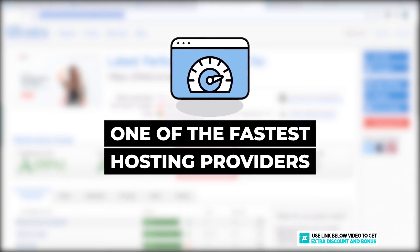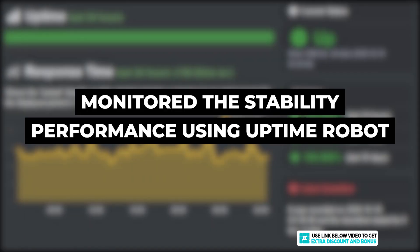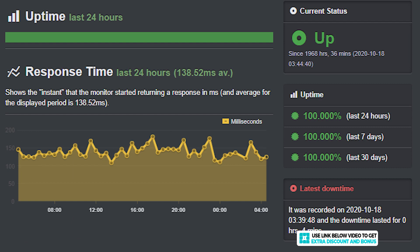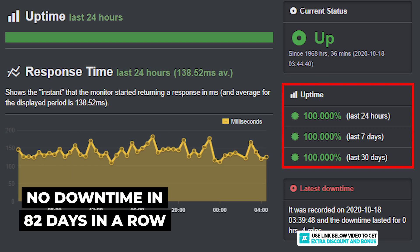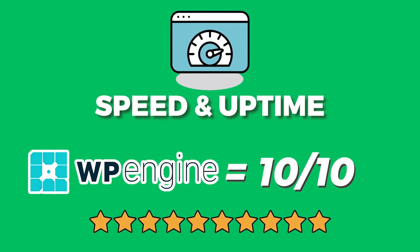With these basic optimizations, the speed is now 1.2 seconds, which definitely makes WP Engine one of the fastest hosting providers I have tested so far. They easily pass Google's recommended site load speed of 2 to 3 seconds. I also monitored stability with Uptime Robot and can report that their uptime for the last 30 days is a perfect 100%. In fact, they have not had any downtime for 82 days in a row, which is very impressive.